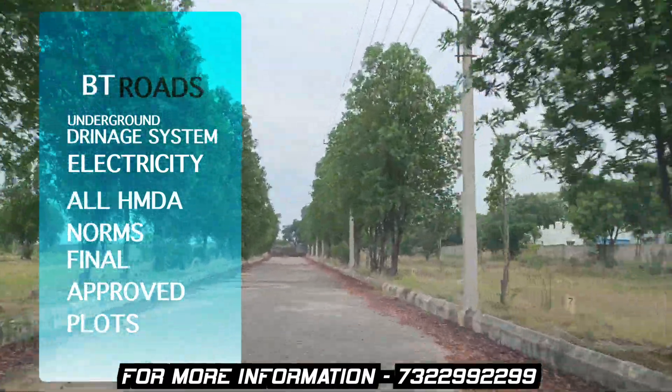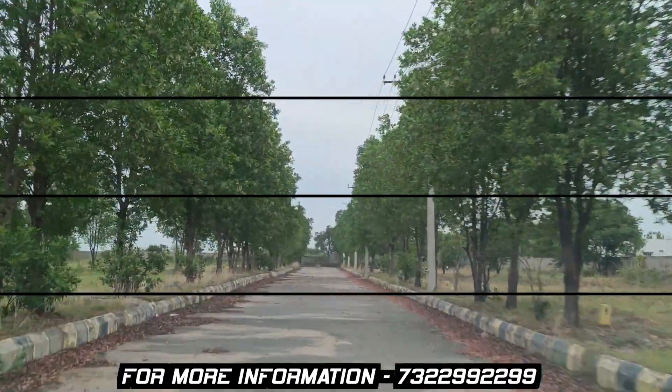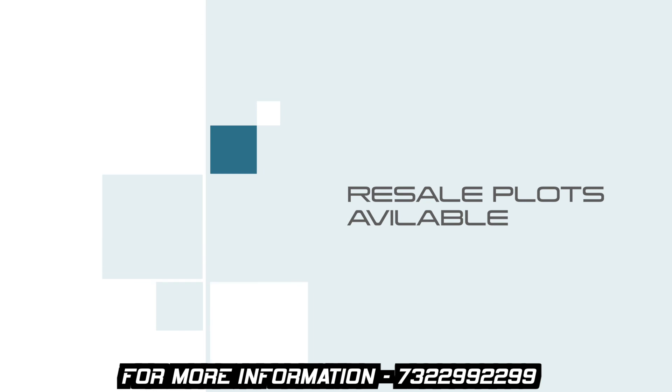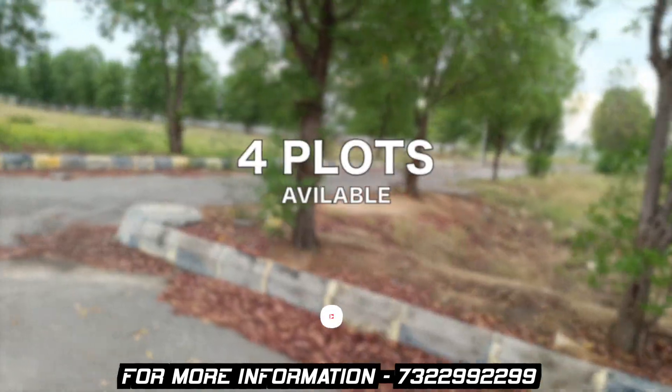Let's look at the details of the resale plots. This venture is already sold out. New plots are not available — only resale is available. There are 4 plots currently available.